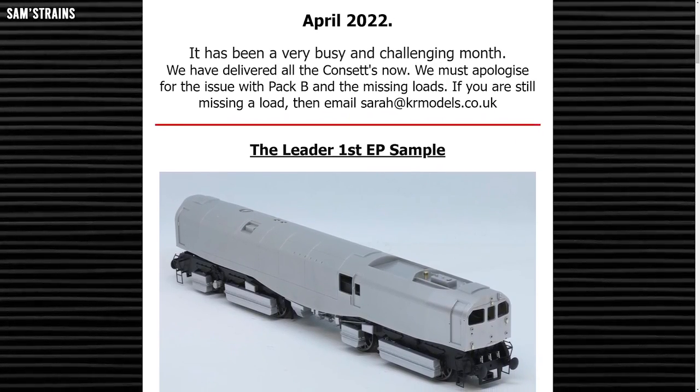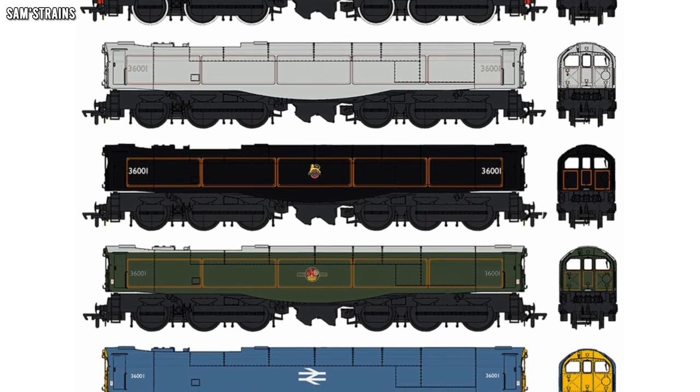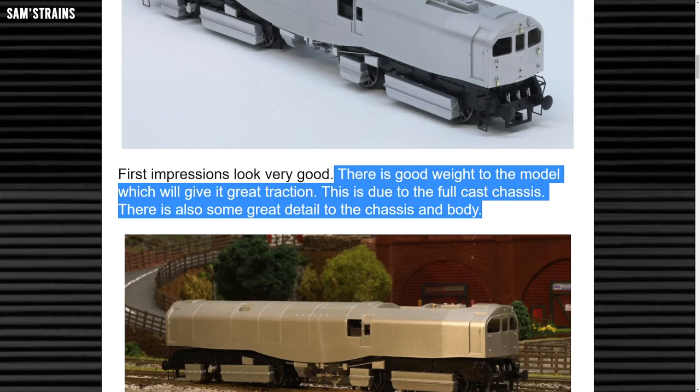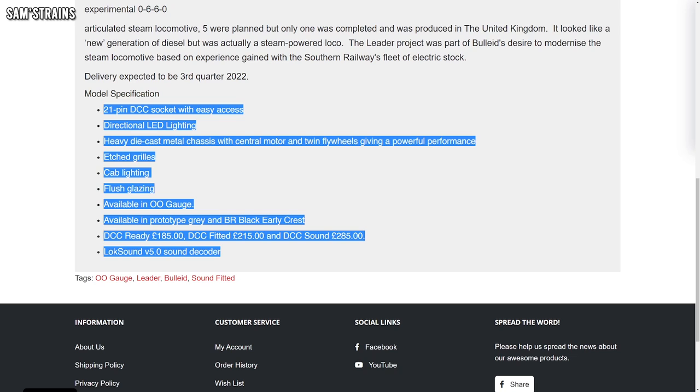The next update comes from KR Models, who have shared progress on a couple of their models. The first is the engineering prototype sample for their upcoming Bulleid Leader locomotive, plus a few interesting decoration guides giving a good idea of what the final liveries ought to look like. They say the chassis is going to be die-cast and they've been able to test it — it's very weighty, which translates into decent traction. The model also features full LED lighting, etched grills, and a heavy-duty centrally mounted motor with dual flywheels. The price starts at £185 for the DCC ready version, and pre-orders are still being taken from the KR Models website.